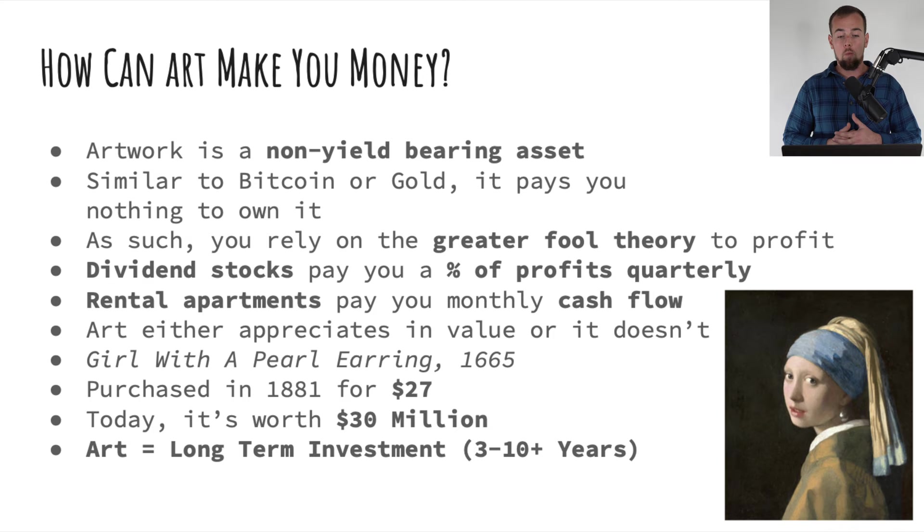Perhaps the most important thing to understand about artwork investing is how that asset makes you money. Artwork is a non-yield bearing asset — it is a tangible asset, unless we're talking about NFTs, meaning it's a real thing you can put your hands on. But it doesn't pay you any money while you own it. In this sense it's actually similar to Bitcoin or gold, because the only way to make money is relying on what's called the greater fool theory, or in other words asset appreciation.